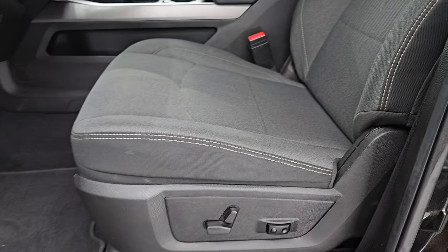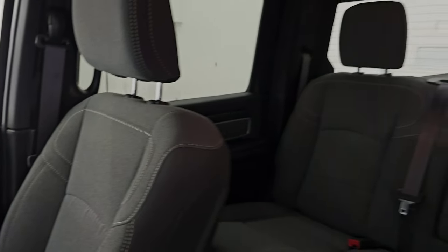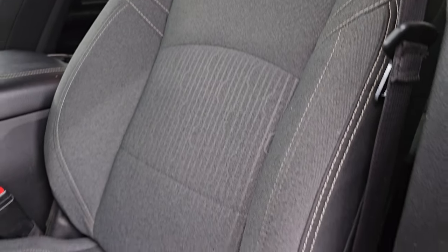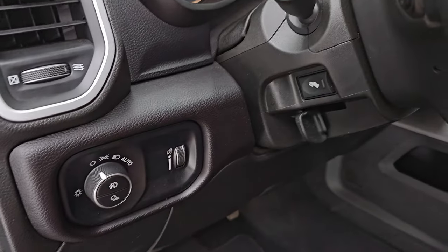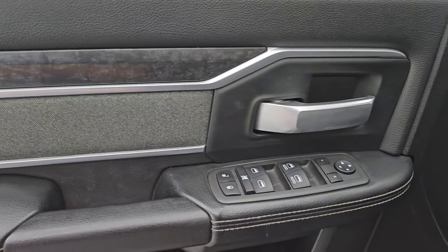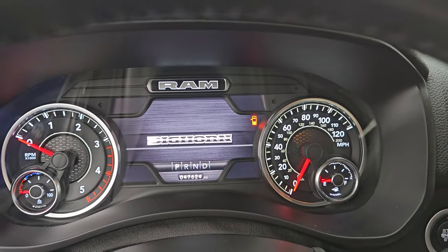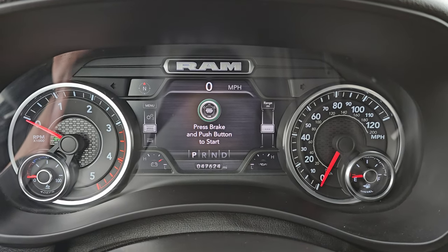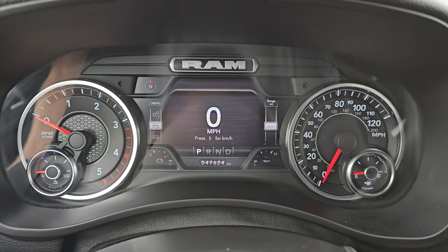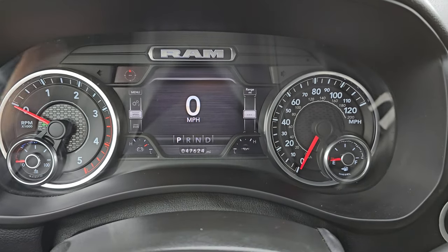Up front, the Bighorn Level C package gives you the black and dark charcoal cloth bucket seats — no rips or tears, they are in really nice shape. Smells very clean inside this truck. Power driver seat with lumbar and factory floor mats up front. Auto headlamps, power pedals, power windows, locks, mirrors, cloth bolsters and wood grain trim on the doors. It also comes with a set of Husky all-weather floor mats not shown in this video, but it does come with those. 47,624 miles on this truck. Digital speedometer on that 7-inch LCD display, as well as a compass display — you can change those corners to read whatever you want.